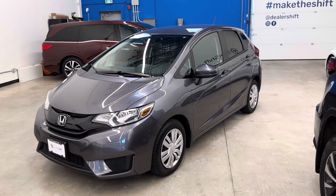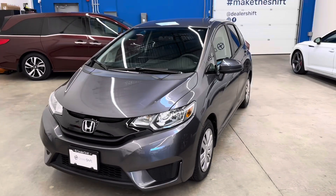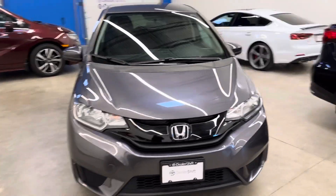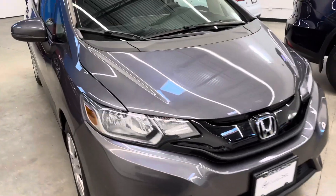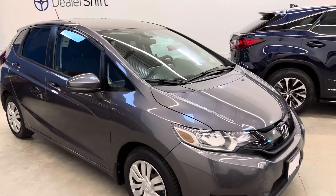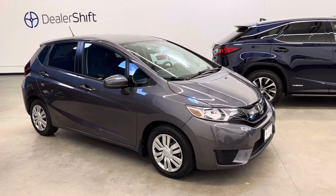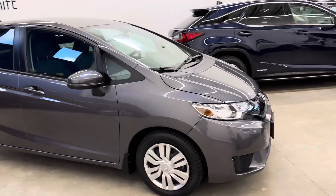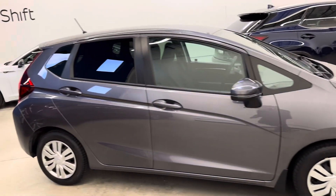Hey everyone, here's a quick look at the 2016 Honda Fit LX. This is a one-owner, local example, finished in a grey exterior on a black cloth interior. It comes to us with a stack of service records from the original owner and is in fantastic shape inside and out.